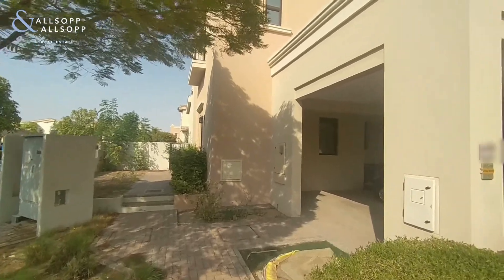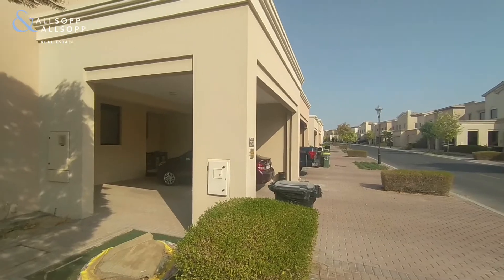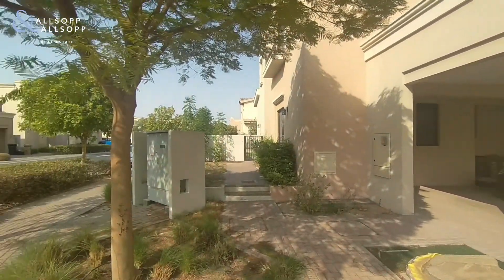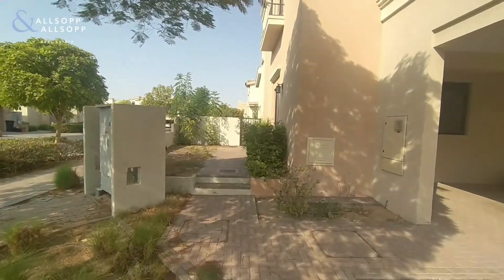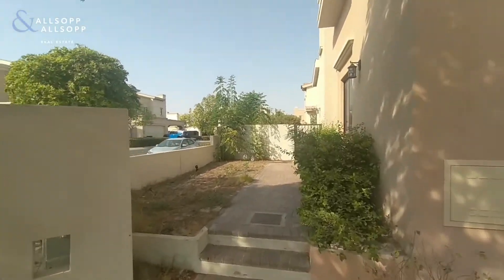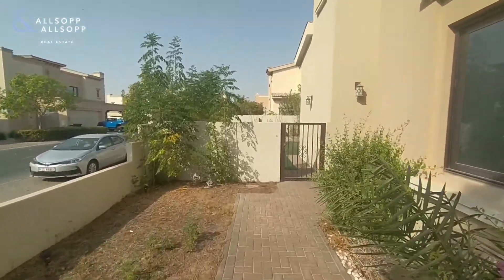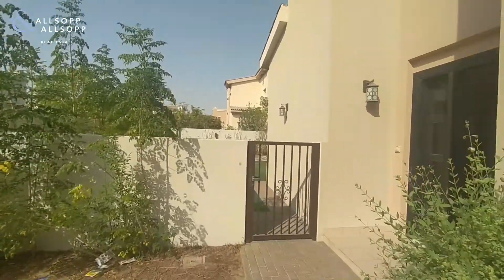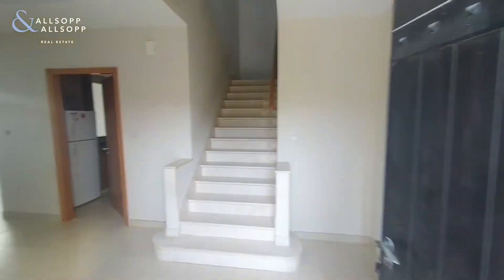My name is Ben Baker from Allsop & Allsop and this is a 2E corner unit in Mira 5. Walking straight through into the entrance, this is a 3 bed plus study.